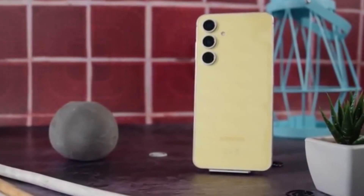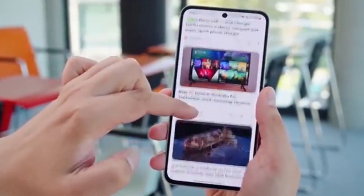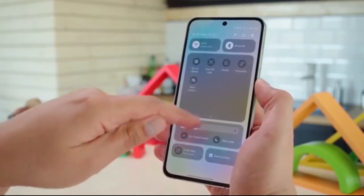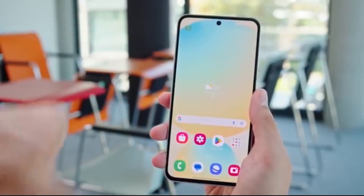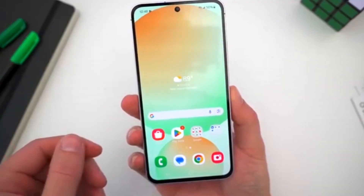Galaxy S23 FE users, your phone is about to feel brand new. Samsung has officially started rolling out the One UI 8, Android 16 update for Galaxy S23 FE users in Europe, and this update is a total game changer. It first launched in South Korea, and now it's spreading to more regions.